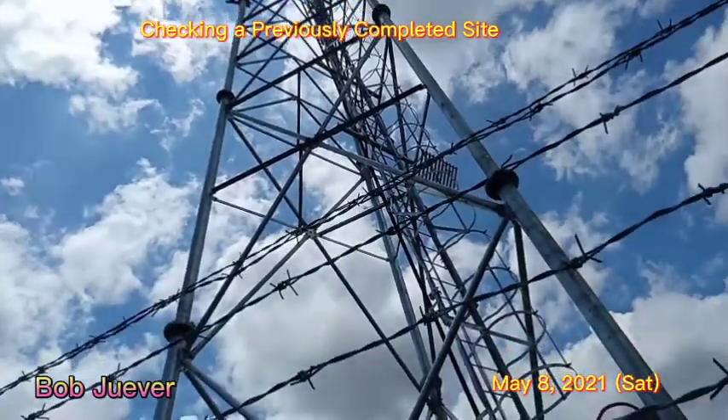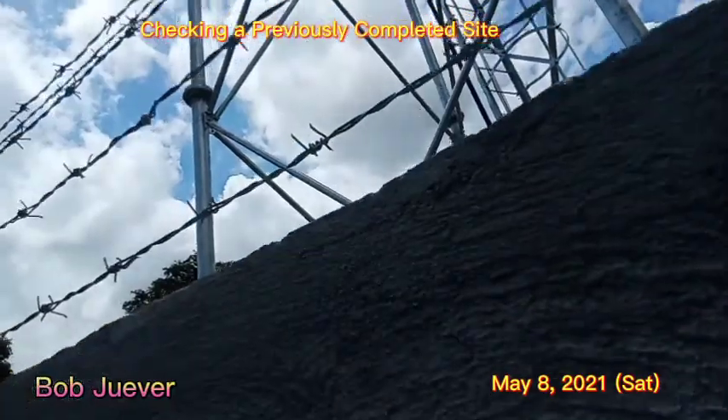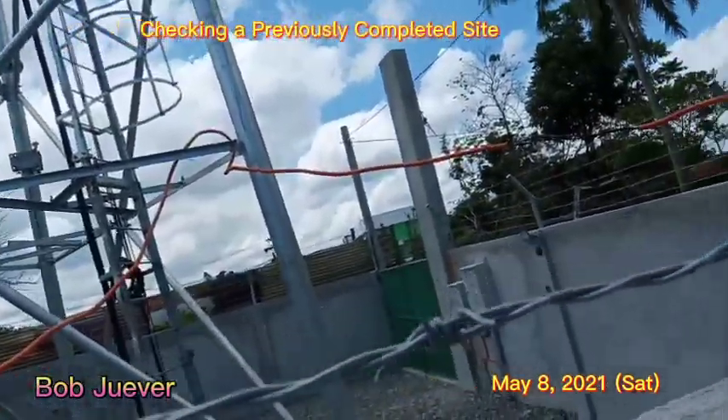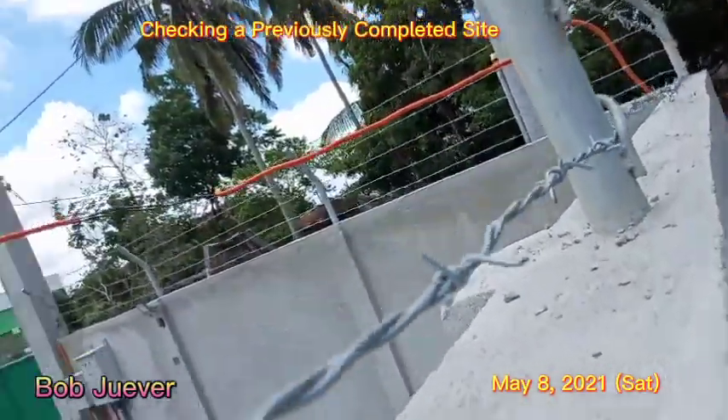Test speed. There's a test speed. I don't see it. What's the test speed? The hand hole.